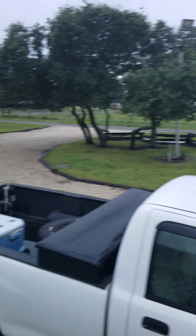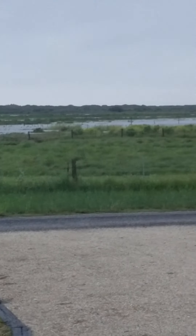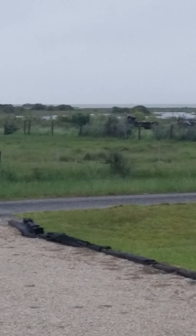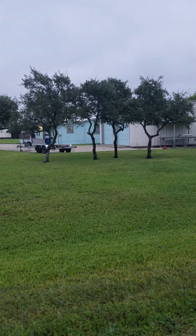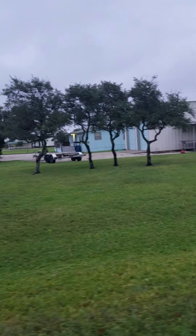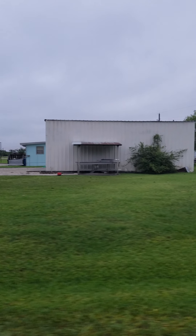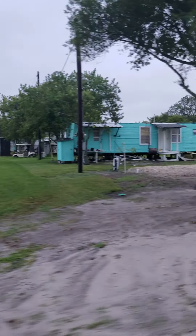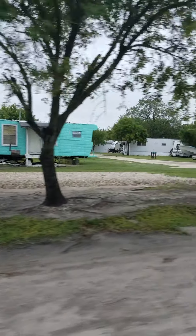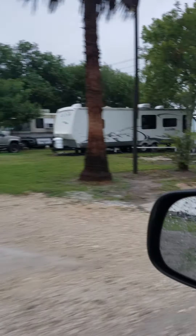Seems as though everything looks okay. Lagoon is still pretty full over there. Here's another shot of the place we're staying at. We got that storm came through last night, probably about a 50 mile an hour wind. The eye of that thing came right over us from about 10 o'clock — 11 o'clock — it was just dead calm silent out here.